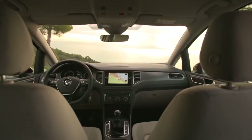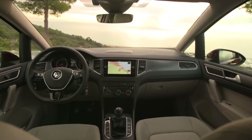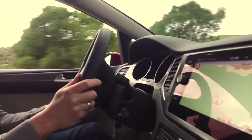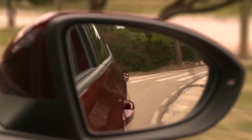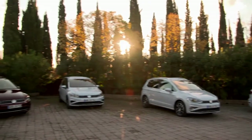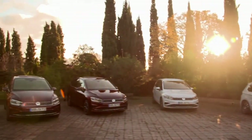It offers a combination of space, variability and compact exterior dimensions. The Golf Sports Van has now undergone a makeover and offers a new exterior cranberry red color as part of the range.